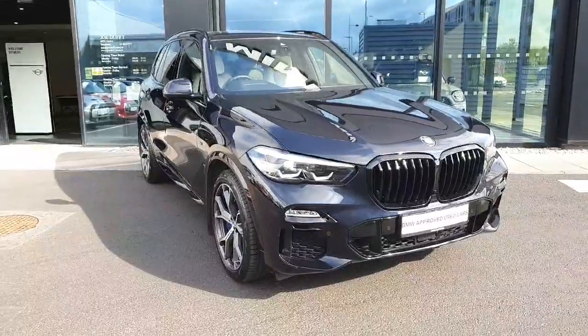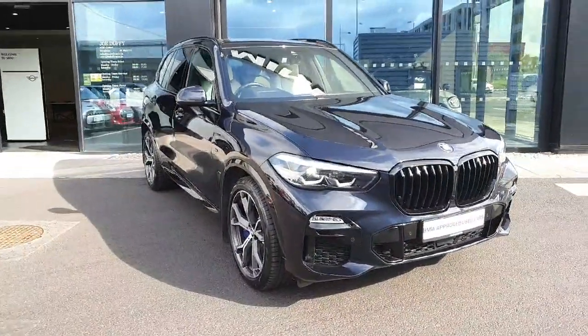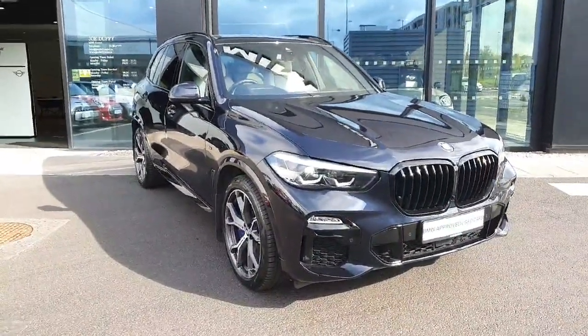If you have any further questions or would like to book a test drive, don't hesitate to call Joe Duffy BMW. Thank you, bye-bye.